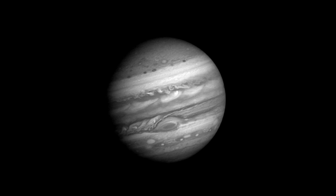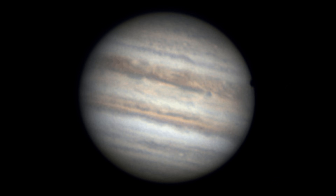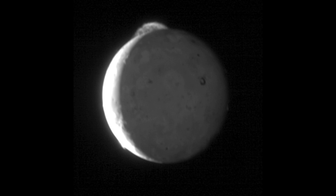Jupiter is the biggest planet in our solar system, big enough to hold more than a thousand Earths inside. But it is also like a miniature solar system of its own, with its immense gravity, powerful storms and dozens of moons.